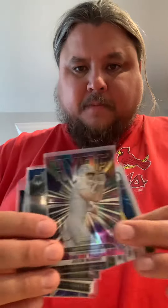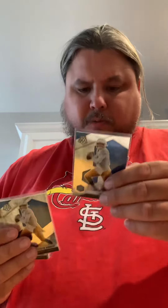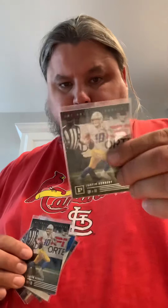Not necessarily that one, but maybe that one a little bit. This one for sure. Repeat 2021 Mosaic — more than a few of them.